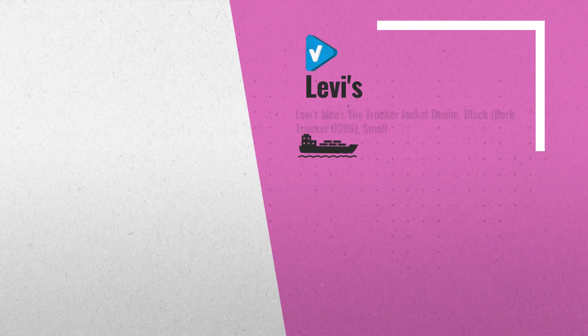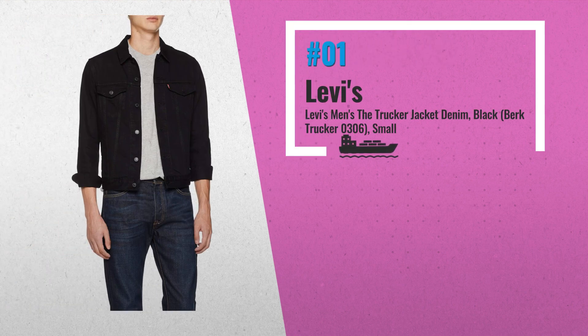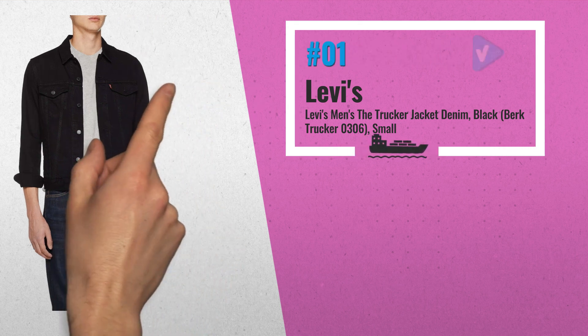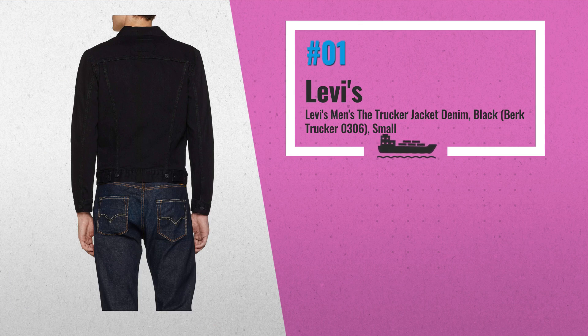Number 1: from Levi's comes the Trucker Burke jacket. Featuring long sleeves with buttoned cuffs, twin waist loop at the back, and open button pockets on the front. This men's jacket has twin stud fastening flap pockets to the chest.